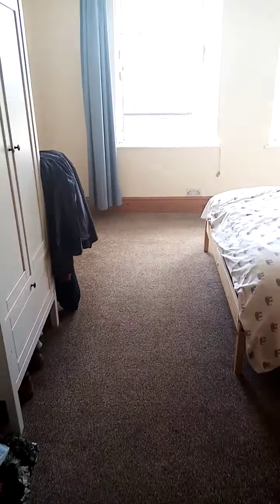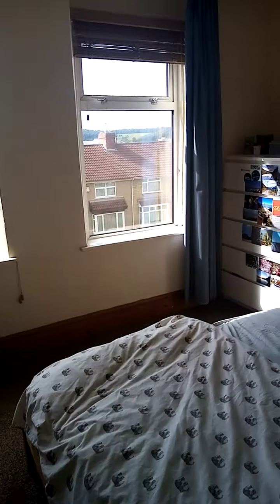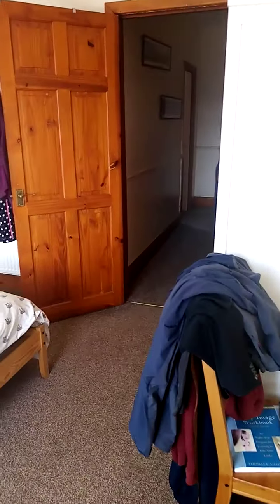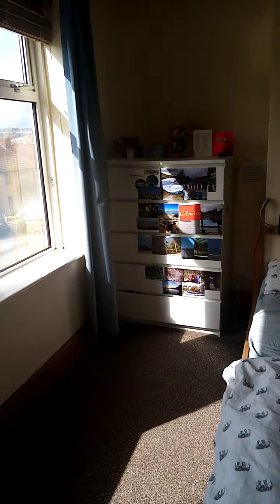Leading on into the master bedroom — a really nice, bright, light master bedroom here. Excellent size. Both rooms are really good size, and this is an excellent size master bedroom.